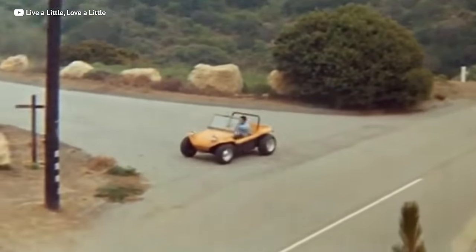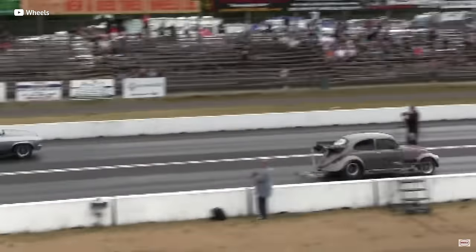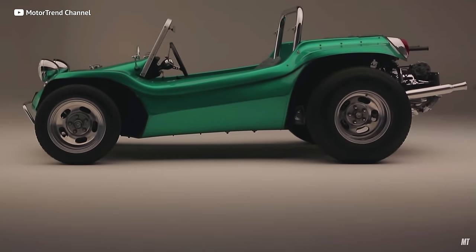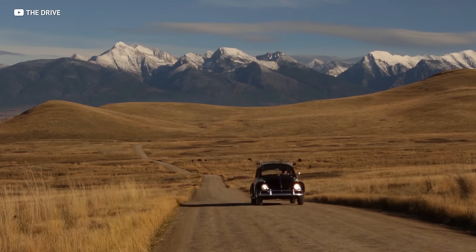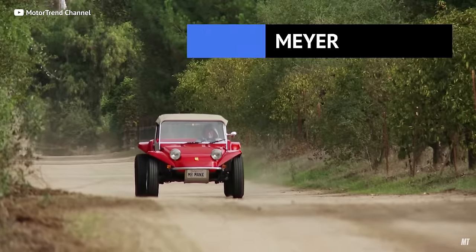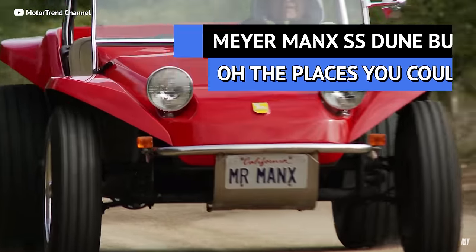If you want to take your kit car on the grass, the beach, and the street, the kit you want is based on a 1970s Beetle. The Myers-Manx SS has simple charm and incredible versatility. 70s Beetles are becoming more collectible and their prices keep climbing, but the Manx is almost as popular as the Beetle itself — and this little dune buggy is a small slice of automobile history.